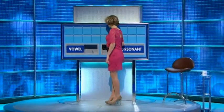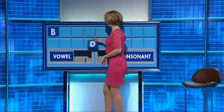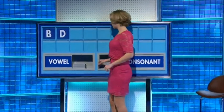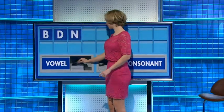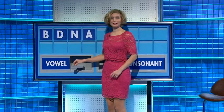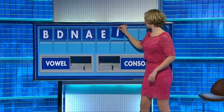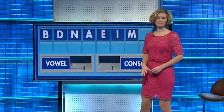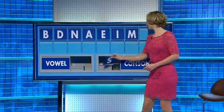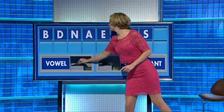Excellent, please. Of course, thank you. Start today with B. And another. D. And another. N. A vowel. A. Another. E. Another. I. Consonant. M. Another consonant. S. And a vowel, please. And the last one. A.